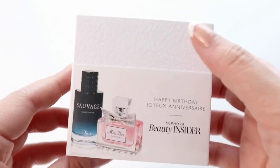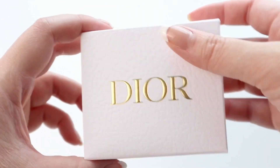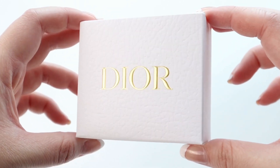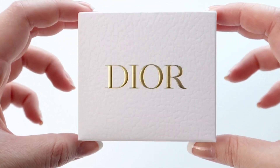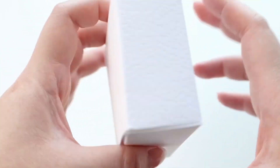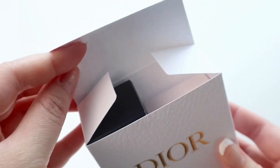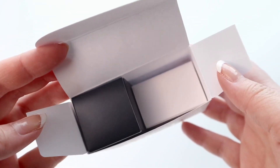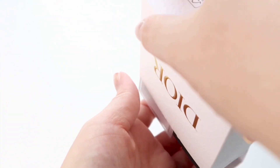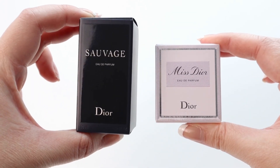I'm just going to remove this little sleeve now to reveal the gorgeous Dior logo, and inside we have these two mini perfumes.